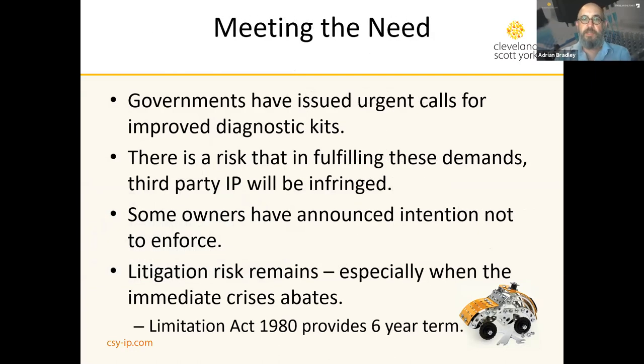The need is urgent and immediate. The number of tests predicted to be run is unprecedented on anything like as short a scale. Governments have issued urgent calls for not just respirators and other medical devices, but improved diagnostic kits as well. If you are looking to bring one of these tests to the market, there is a risk that third-party intellectual property will be infringed — and that's a risk you cannot ignore. It's up to you how you decide to deal with it, but you cannot afford to ignore it.